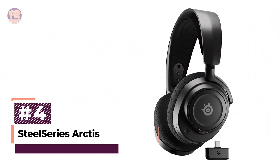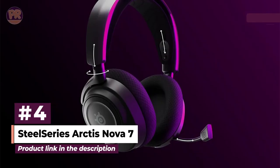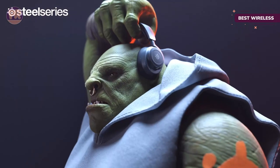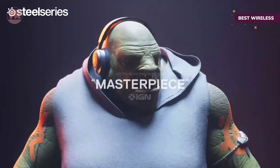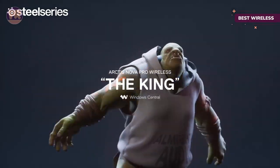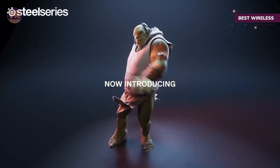The next headset on our list is the SteelSeries Arctis Nova 7. If you're interested in a versatile pair of cans that sound great and can be used with just about any device, including the PS5, say hello to the SteelSeries Arctis Nova 7. This headset is packed with wireless connectivity via a USB-C wireless transmitter for lossless 2.4GHz audio and Bluetooth 5.0. You can enjoy a lag-free connection to your PS5 using the dongle, while Bluetooth is perfect for connecting your phone or tablet.